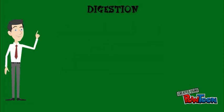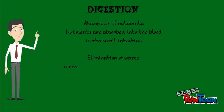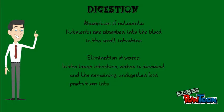Two more things about digestion. The first one is the absorption of nutrients. Nutrients are absorbed into the blood in the small intestine. And finally, the elimination of waste. In the large intestine, water is absorbed and the remaining undigested food parts turn into solid feces. Feces leave the body through the anus.